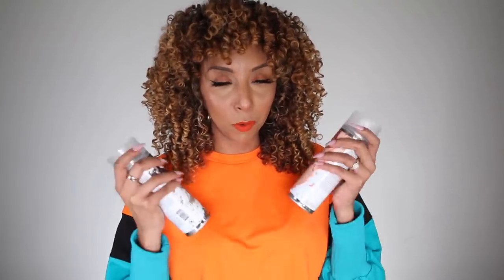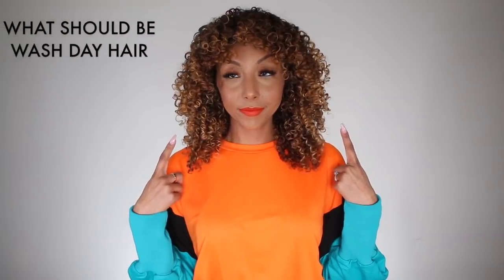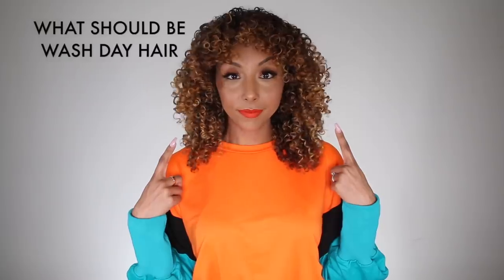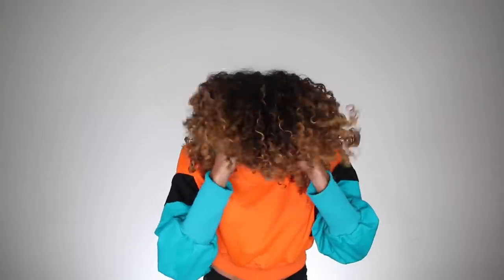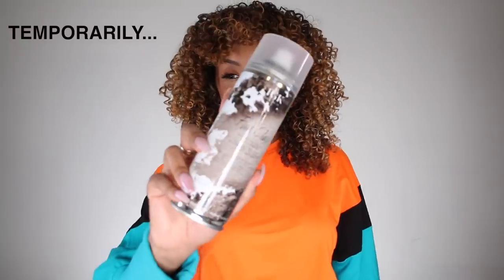I can 100% vouch for how well these products work. Here's my hair looking pretty flat — sometimes even flatter on day one. But just to prove this works with no gimmicks, I'm going to shake it out and try to make it as big as possible. It's bigger, but it can get even bigger with the First Class dry shampoo.